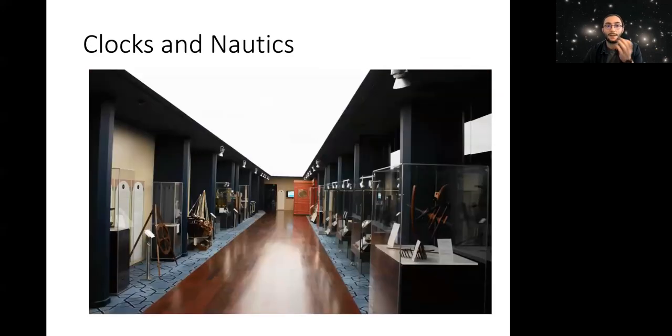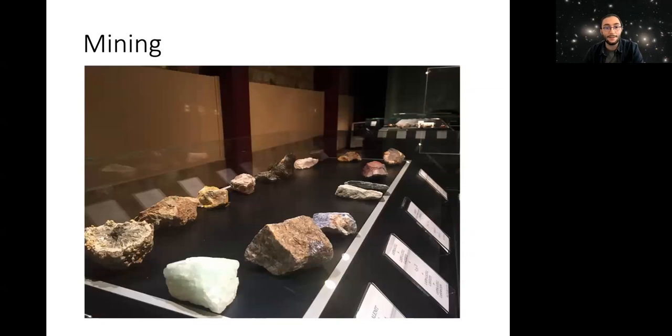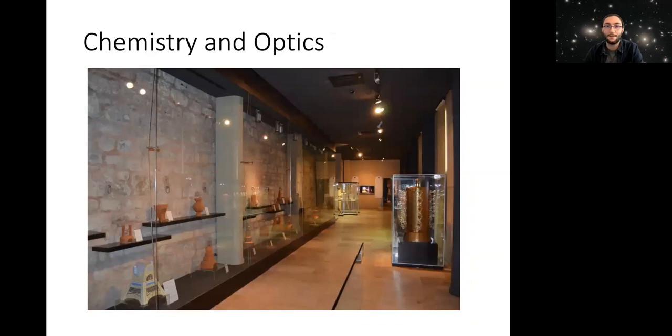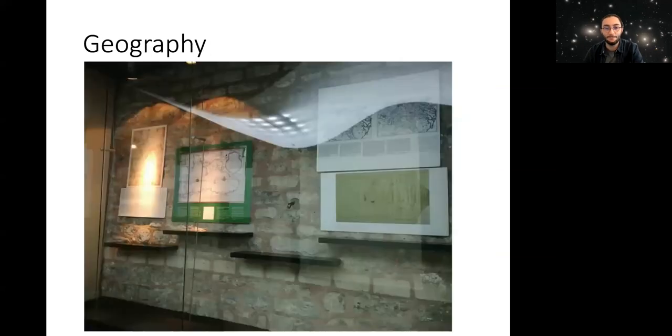In the museum, there are 12 sections: Astronomy; Clocks and Nautics (time measurements and sailing); War Technology like catapults; Medicine; Mining; Physics; Mathematics and Geometry; Architecture and Planning; Chemistry and Optics; Geography; and a Cinevision room.